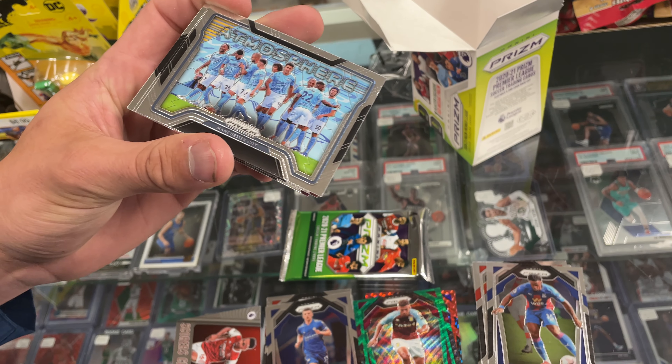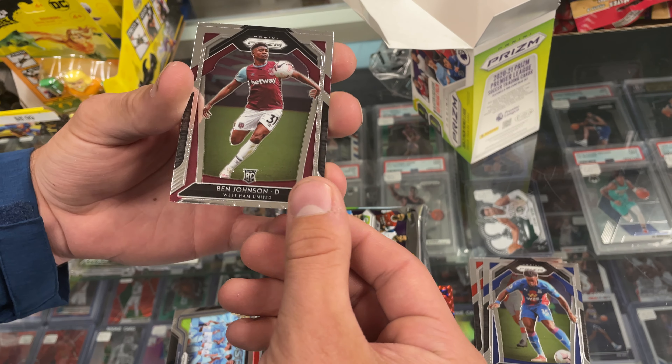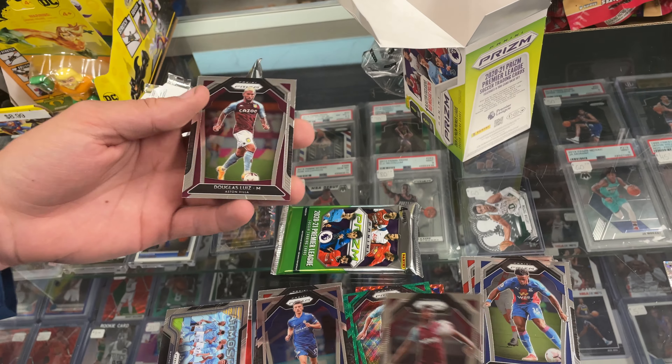Man City atmosphere card. Ben Johnson — rookie, that's all right. Douglas Luiz.